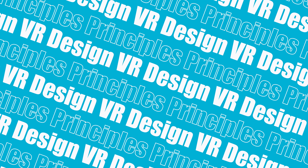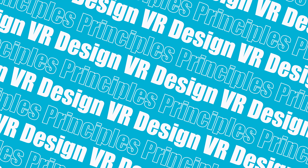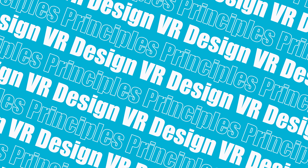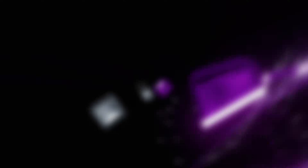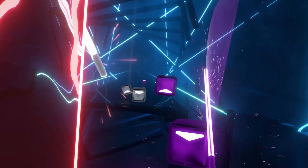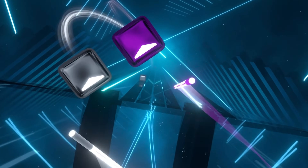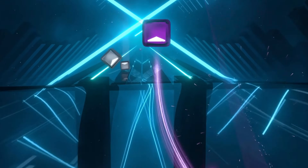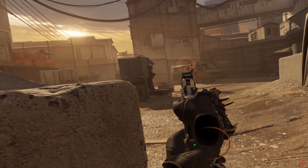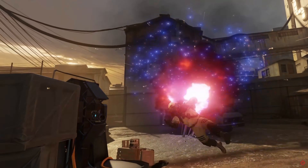The first one we're going to talk about is VR design principles. We're starting with this because it's something you already intuitively understand as a VR user. What makes a great VR experience? Think about your favorite VR application — what makes it feel natural and comfortable? These aren't just happy little accidents. They are a result of careful design principles that we can learn and apply.